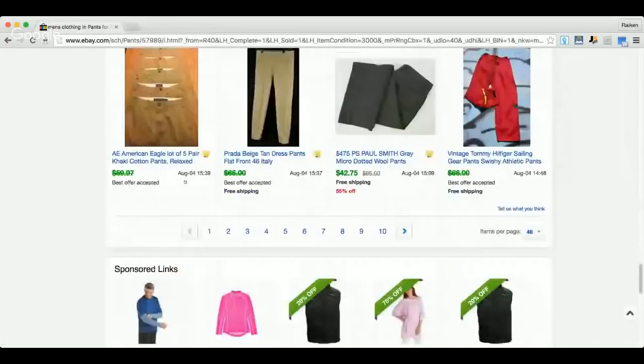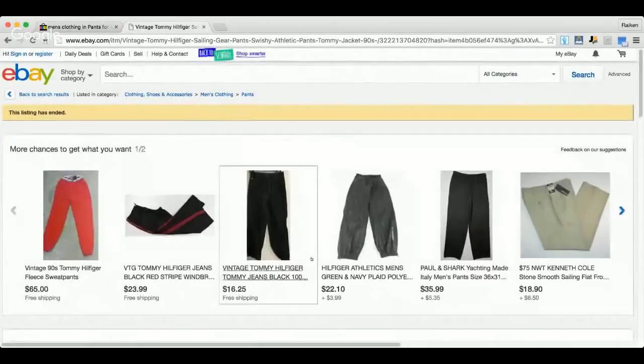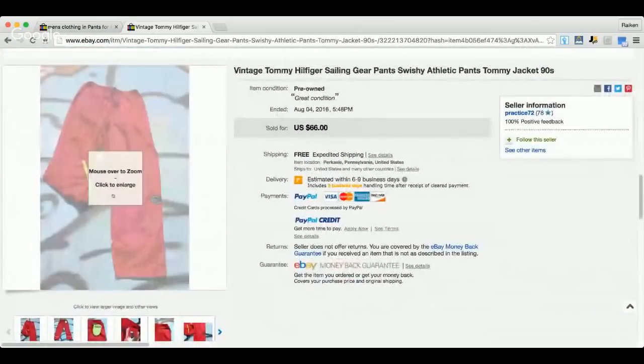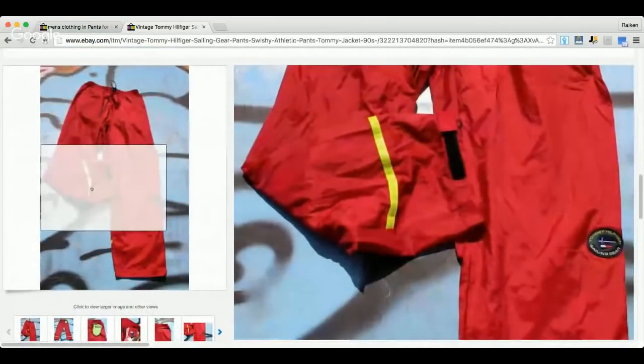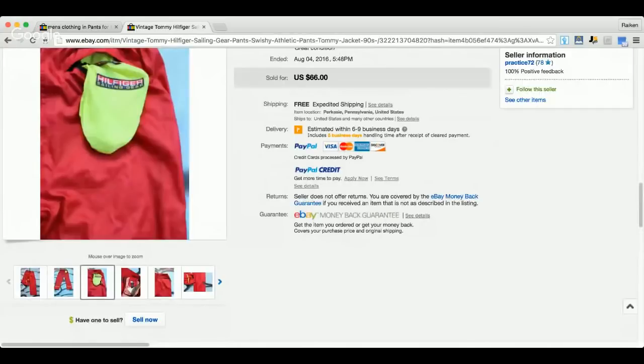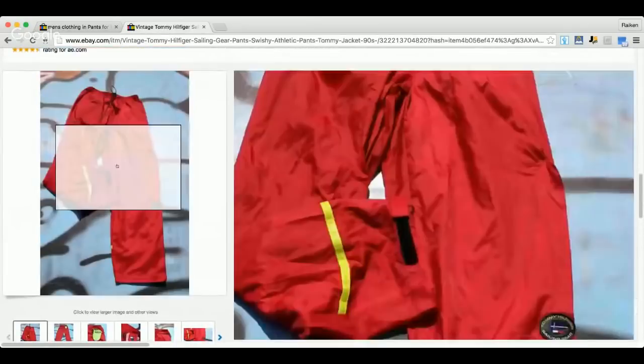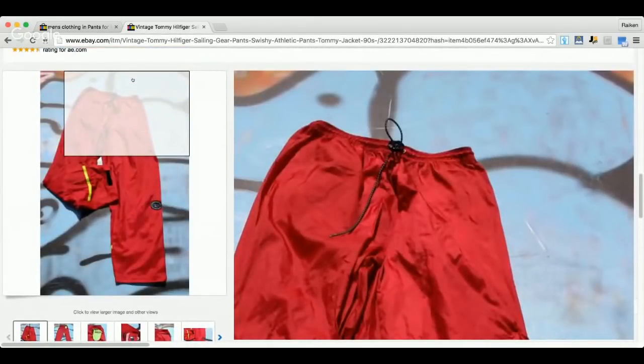Check out these Tommy Hilfiger sailing gear pants from the '90s — vintage route. Vintage Tommy Hilfiger stuff does really well, and this is screaming vintage with a cool sailing gear patch. It sold for best offer under $66. You might be new and think 'who would pay that much?' — but vintage Tommy Hilfiger and vintage Ralph Lauren have a crazy following.